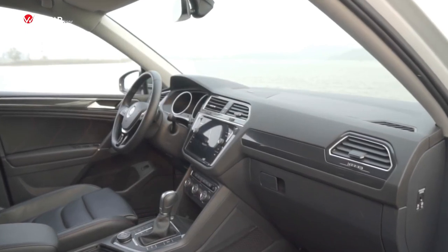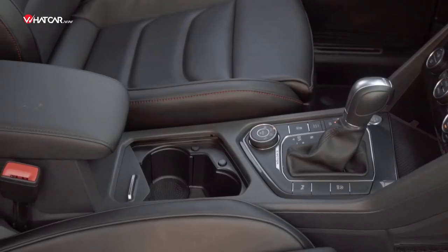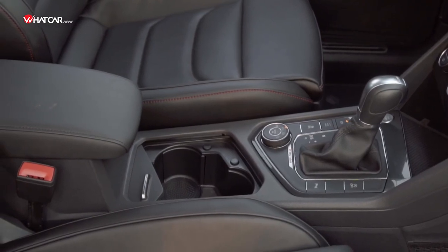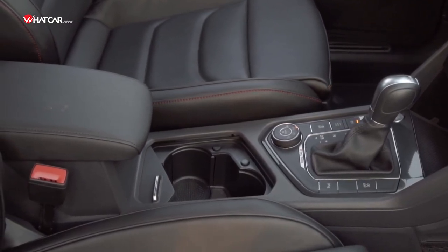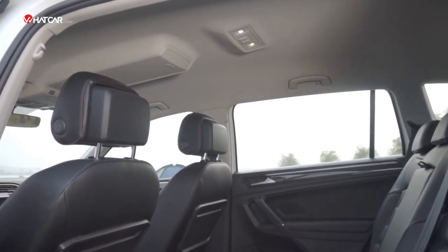Aesthetically, the shapes, colors, and materials are harmoniously combined. However, at this price point, the Tiguan Allspace arguably should use softer, higher-grade materials for the center console. Additionally, a panoramic sunroof is also a feature that should be standard at this price level.